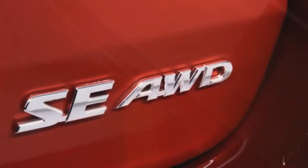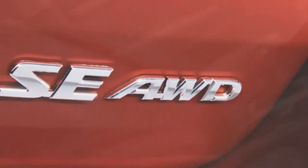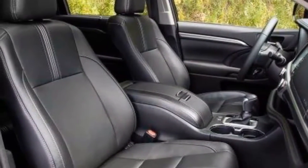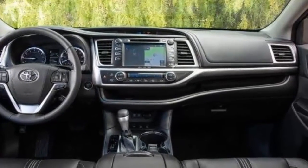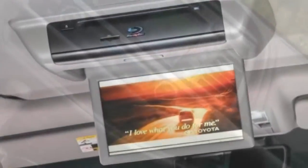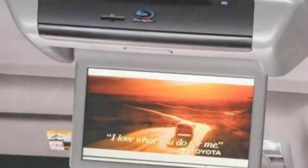On the Limited at $42,620, the mirror-mounted puddle lamps now project a Highlander logo onto the pavement, and there's extra chrome on the rear bumper. Options for 8-passenger seating are new — previously the second-row captain's chairs were the Limited's only configuration. The Limited adds a chrome grille, chrome 19-inch wheels, cooled front seats, a 4-way power passenger seat, and driver and passenger seat memory over the XLE and SE.